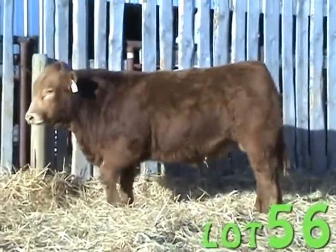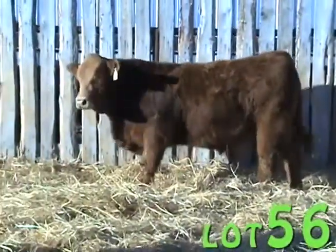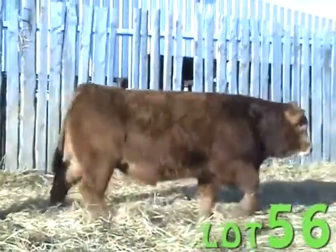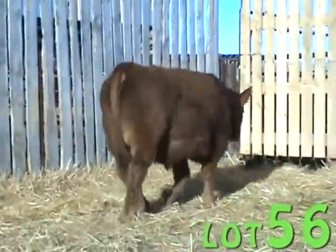I do like this calf — he's got a nice hair coat, he's got a nice movement in his walk, he's a fleshy kind of bull with some size and some growth, and a red double-polled son of Ivies Under Pressure, which I recommend using on cows only.